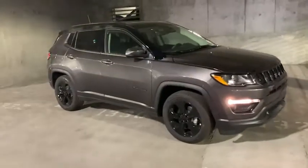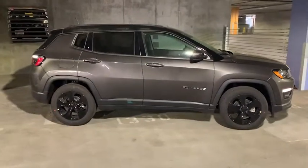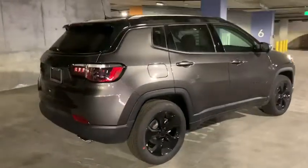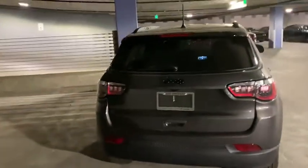Enjoy the view of this 2021 Jeep Compass — the upscale, sophisticated compact SUV with advanced safety features to protect your most precious cargo. The following are some of this vehicle's highlighted options.